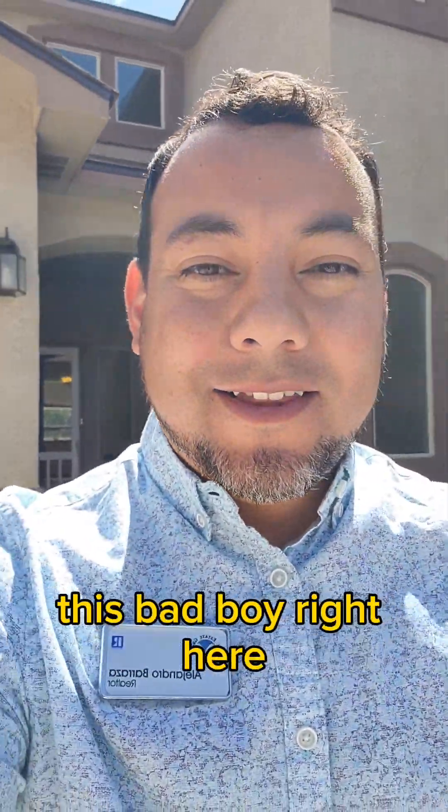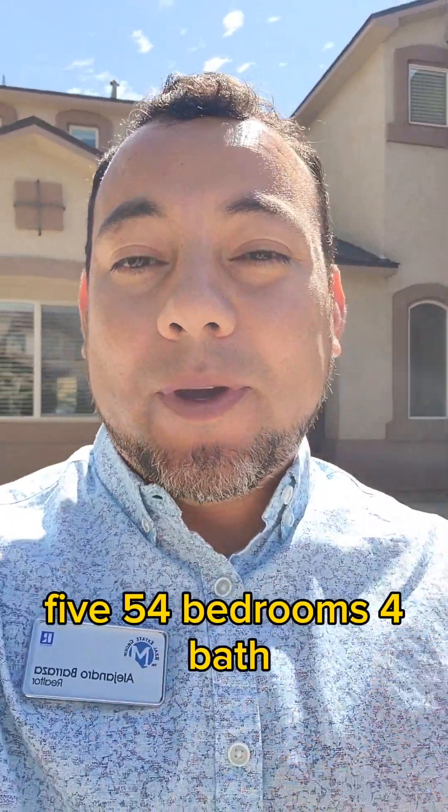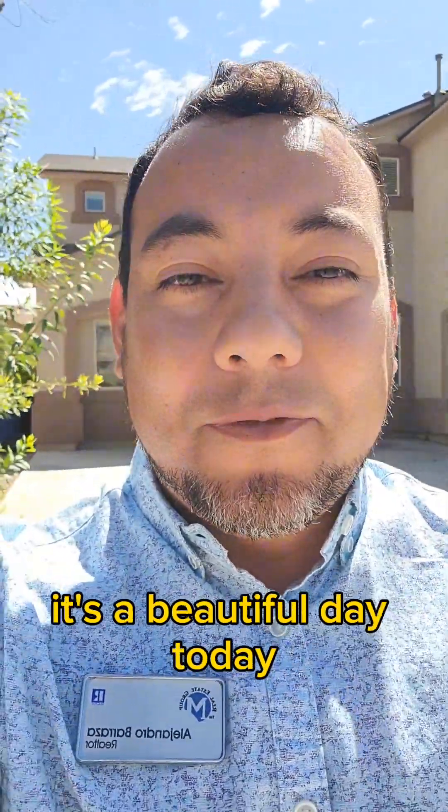We're out here in Ventana West. This bad boy right behind me — 550, four bedrooms, four bath, two car garage. I'm gonna flip around the camera so you guys can check it out. It's a beautiful day, come on out and check it out.